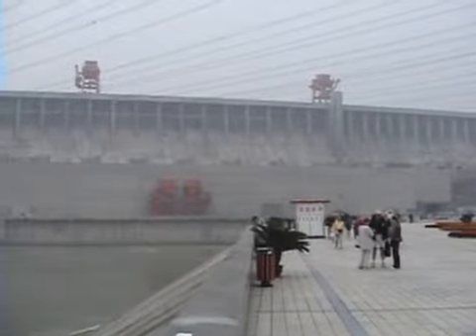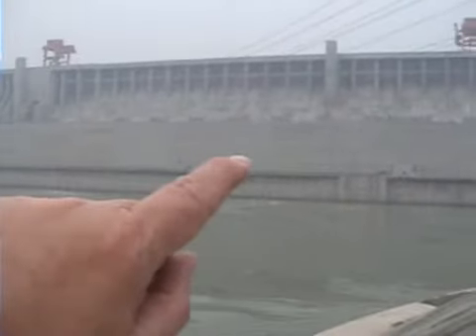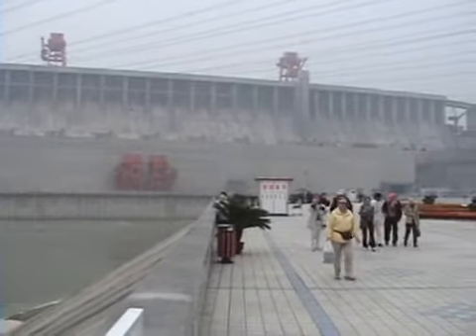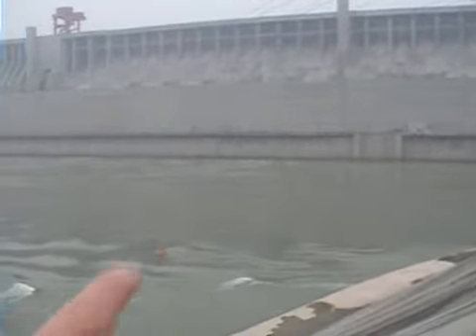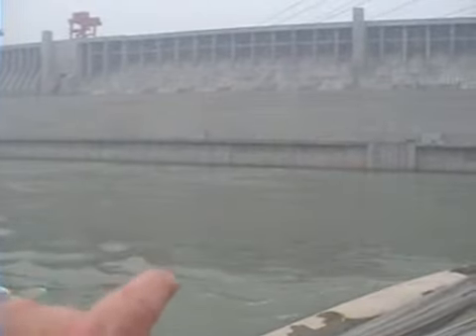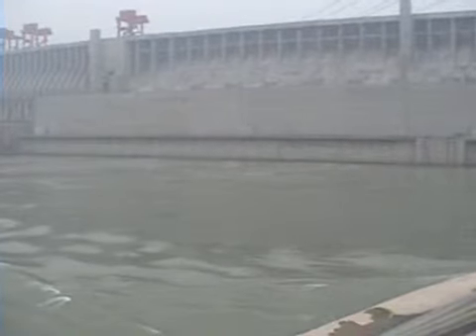This section here is the first half of the dam. Located here, you have 14 turbines going across, and they're in operation now. You can't see the water coming out because the turbines discharge the water underground, and that's why the current is very fast.